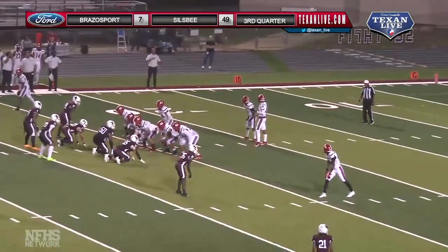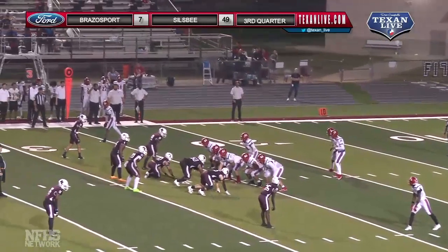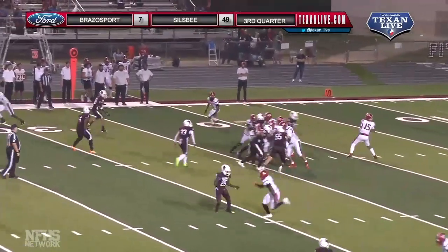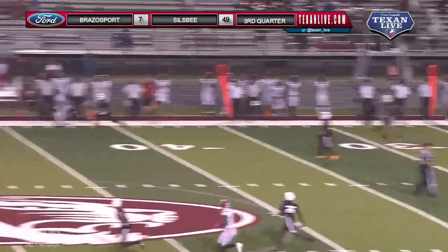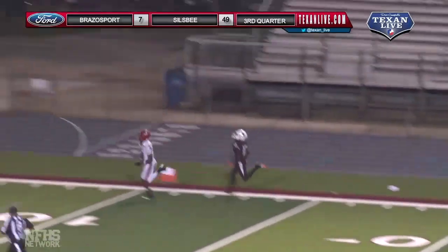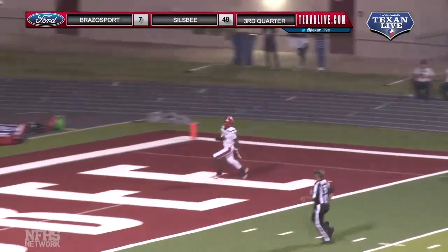They totally went against the pass. Let's see if on this third down they try to pass it — yep. Looking deep down the sideline, got a man open, catches it in stride, it's a footrace and he's going to outrun, a big play for the exporters.